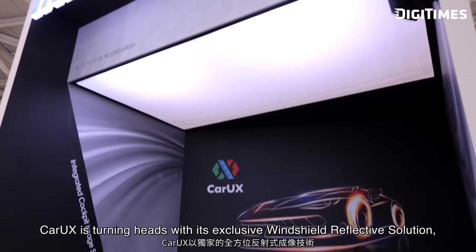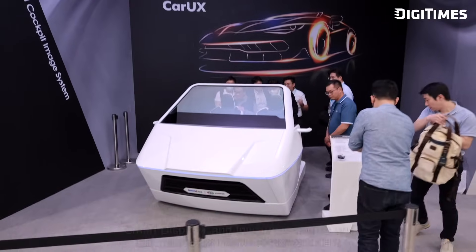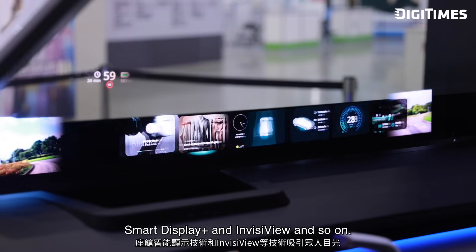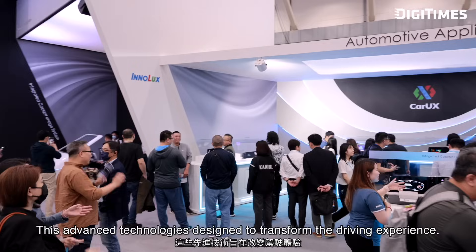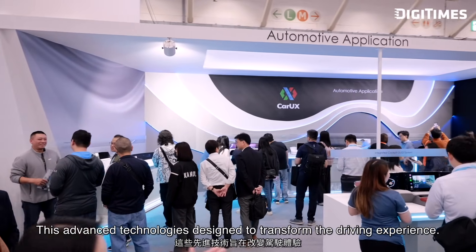This year, CarUX is turning heads with its exclusive windshield reflective solution, smart display, and invisible view. This advanced technology is designed to transform the driving experience.